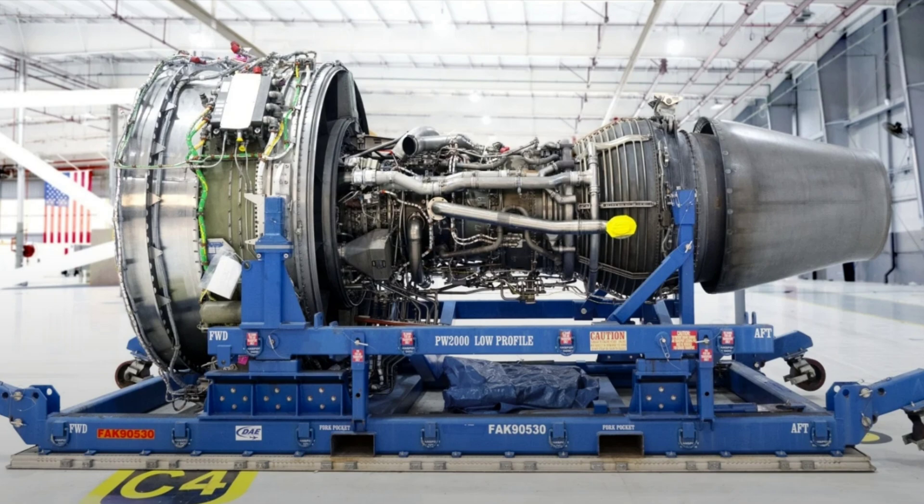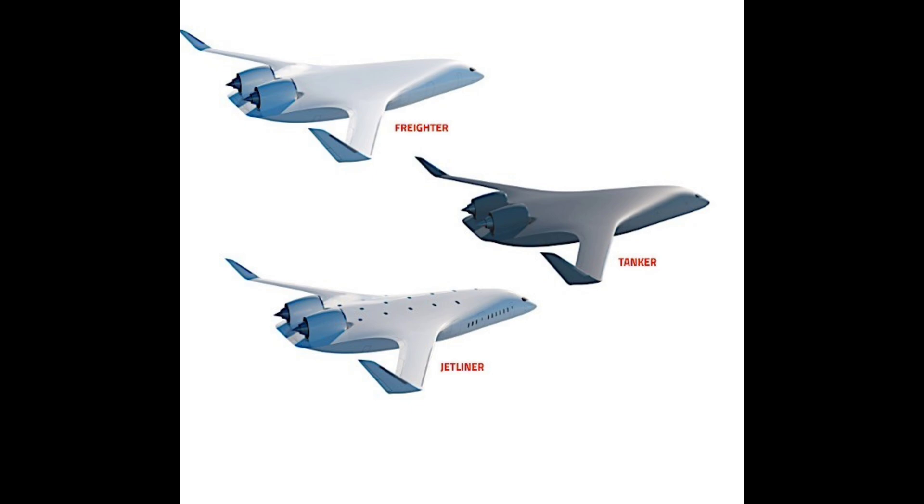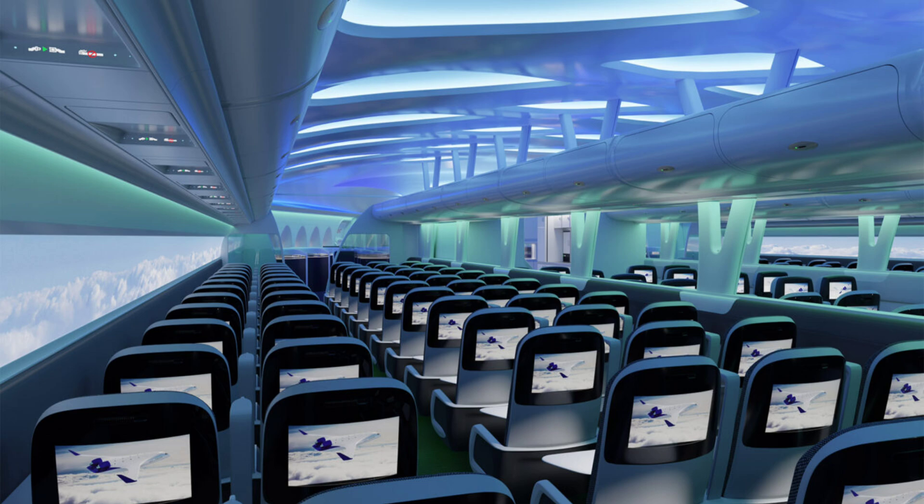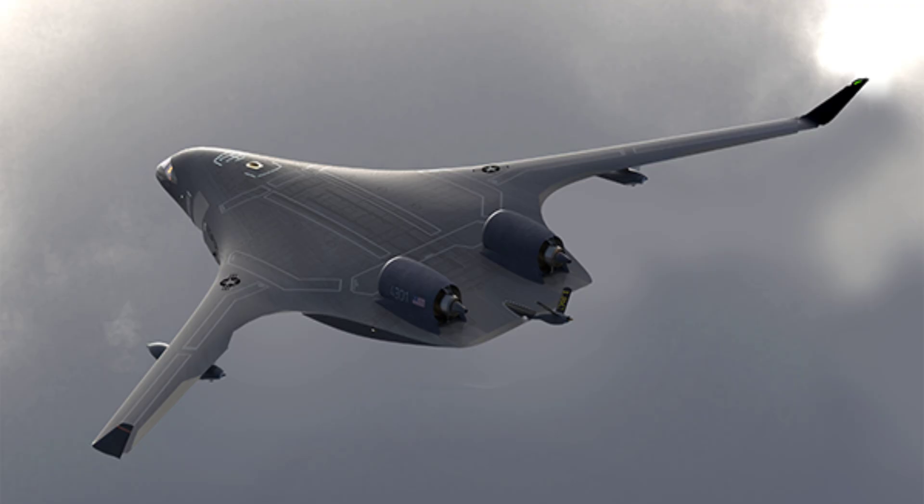The demonstrator plane will be used by the company to validate the key technologies that will go into the final design. When ready to be made, the BWB will be offered in two main variants — a jetliner and a freighter. A third application, an aerial refueling tanker, is also being considered. As far as the passenger BWB is concerned, it should provide the same capabilities as a wide-body aircraft, meaning a capacity of about 250 passengers.